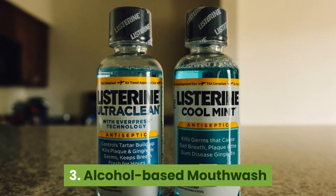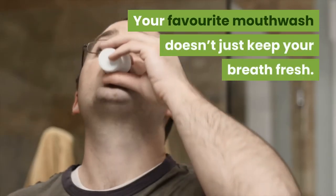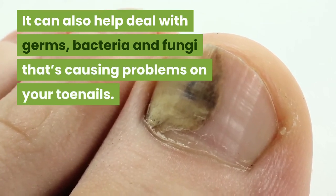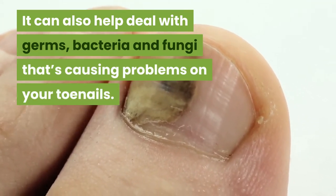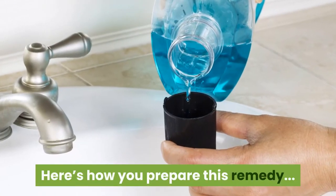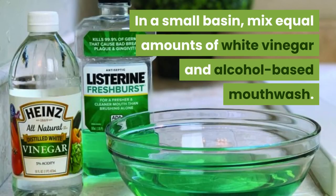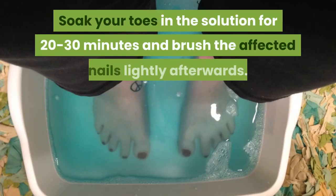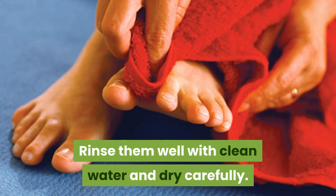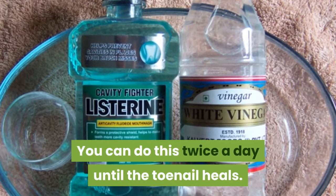3. Alcohol-based mouthwash. Your favourite mouthwash doesn't just keep your breath fresh — it can also help deal with germs, bacteria and fungi causing problems on your toenails. It has the right proportion of ingredients to kill the fungi and protect your nails from fungal regrowth. In a small basin, mix equal amounts of white vinegar and alcohol-based mouthwash. Soak your toes in the solution for 20 to 30 minutes and brush the affected nails lightly afterwards. Rinse well with clean water and dry carefully. You can do this twice a day until the toenail heals.